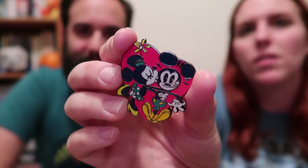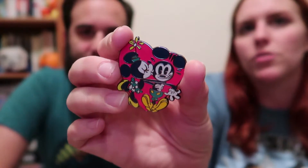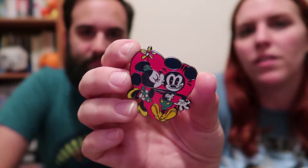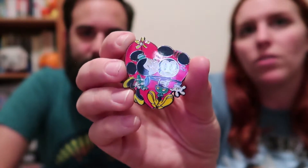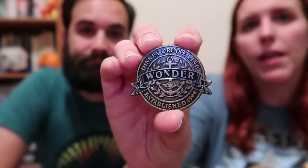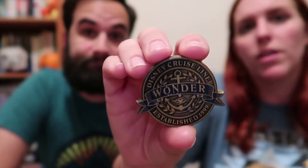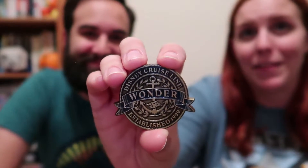Now for the stuff we got on board the ship. We got a couple of pins — this cute Mickey and Minnie pin in the new Mickey Shorts animation style, which I really like. We also got this Disney Wonder magnet; we collect these and have one identical for the Magic. It looked like they were switching to a new style in the shops, so I'm curious if the new style will be available on our next cruise.